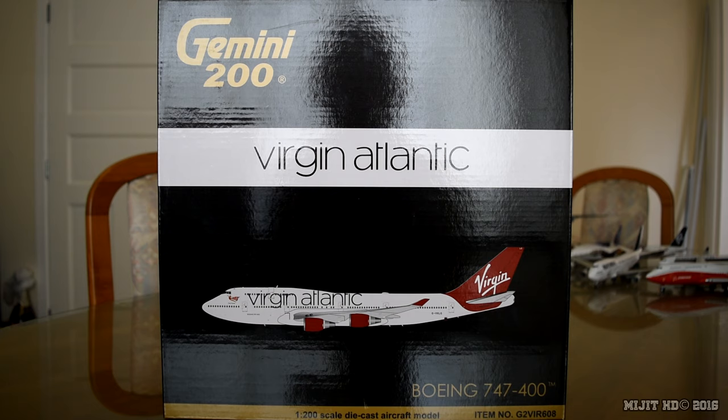Some information about Virgin Atlantic. Their operation space is out of Crawley in the United Kingdom. Main hubs are London Gatwick, London Heathrow and Manchester Airports. They were founded on the 22nd of June 1984. Their fleet as of the 18th of September 2016 consists of 39 aircraft, 8 of those are 747-400s. They serve 31 destinations and their 747 routes are from London Gatwick to Cancun, Havana, Las Vegas, Montego Bay and Orlando, from Manchester to Bridgetown, Las Vegas and Orlando, and also from Glasgow to Orlando.